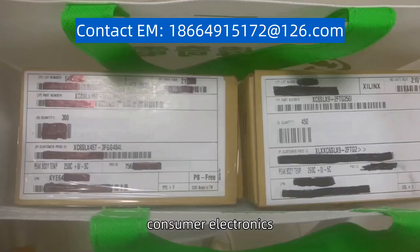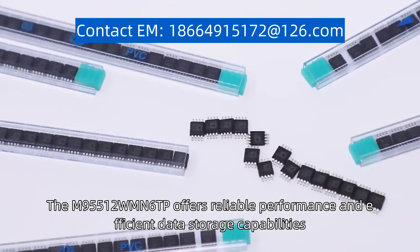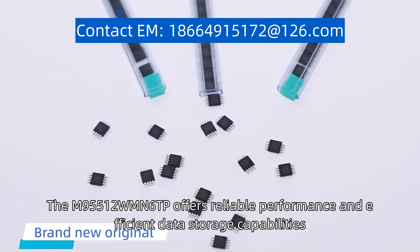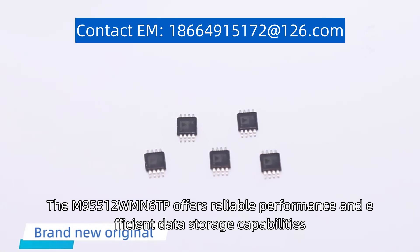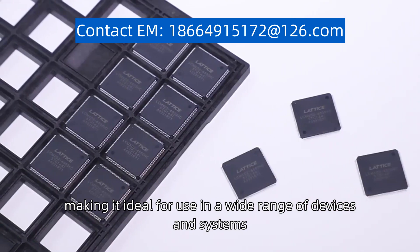It serves industries including automotive, consumer electronics, and industrial applications. The M95512WMN6TP offers reliable performance and efficient data storage capabilities, making it ideal for use in a wide range of devices and systems.